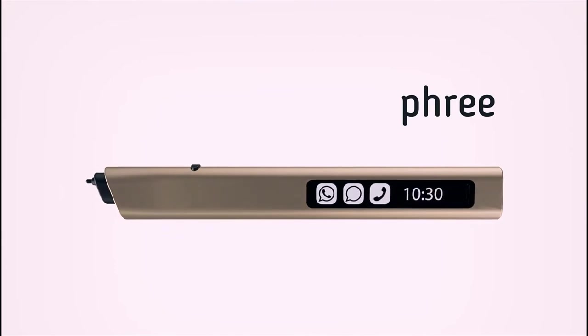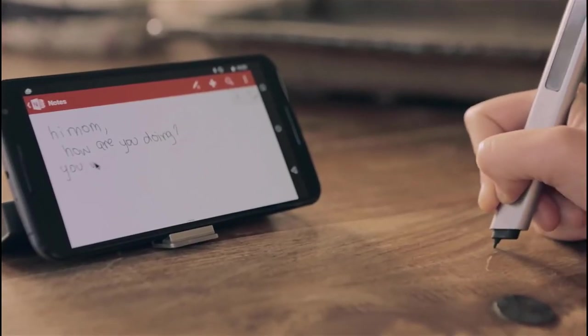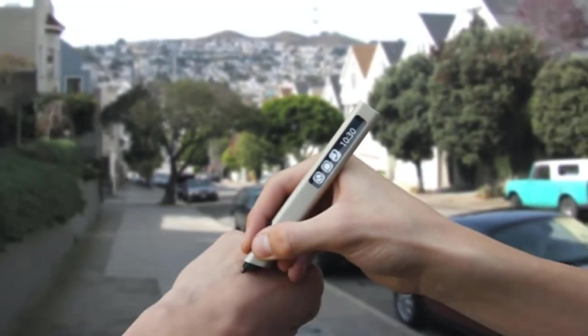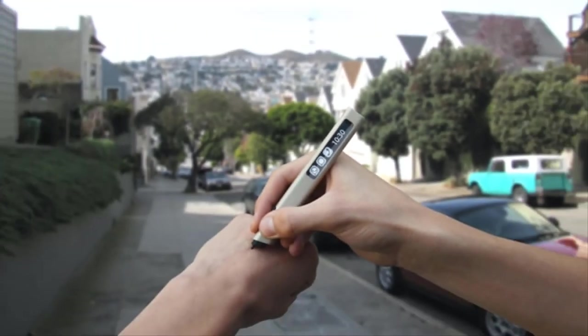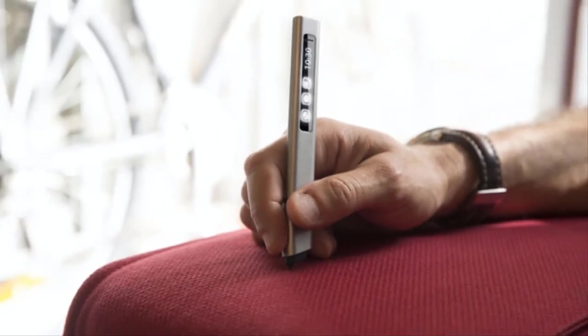Introducing Free — the world's first unrestricted, high resolution, write-virtually-anywhere mobile input device. Free lets you write, draw, annotate, and express yourself in countless other ways, on virtually any surface. Even here. Yes, here. And when we say virtually any surface, this is just one more example of what we mean.